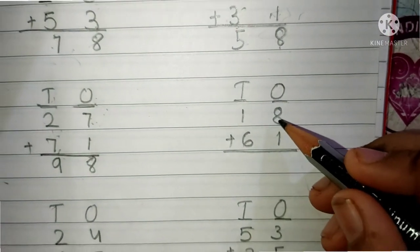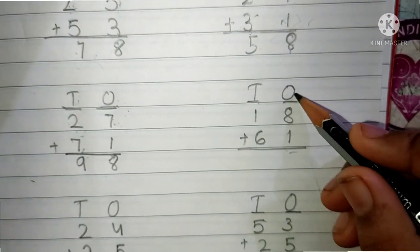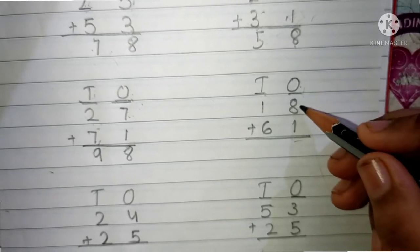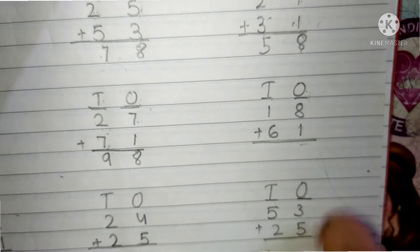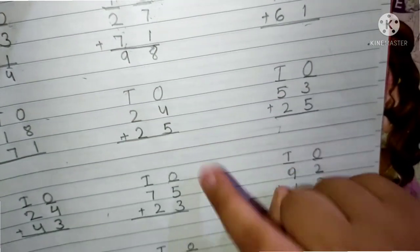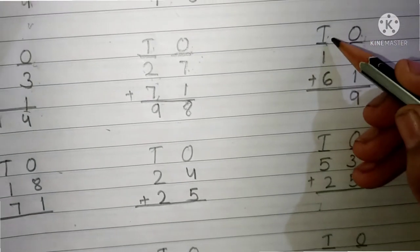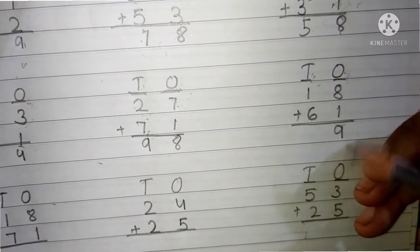Now the question is 18 plus 61. This is the 10's place and this is the 1's place. 8 and 1 are present in the 1's place. We have to add the 1's place digit first. Keep 8 in your mind and 1 finger up. After 8 is 9. We have to write here 9.